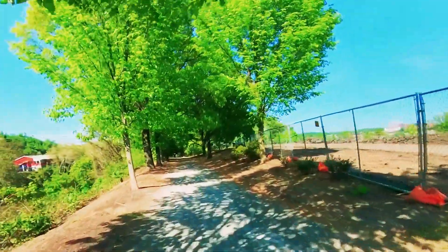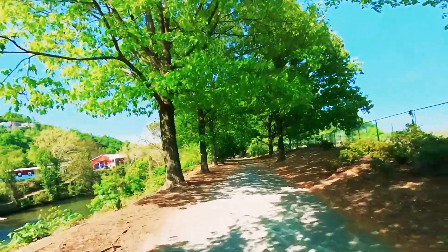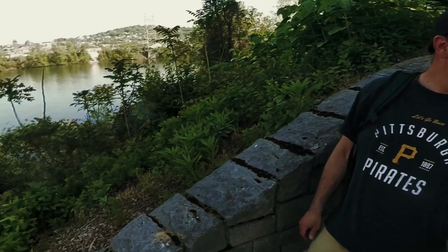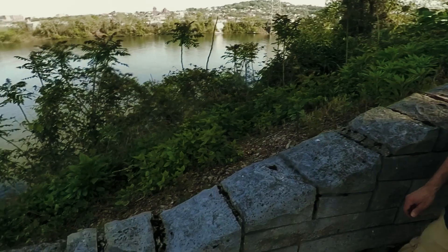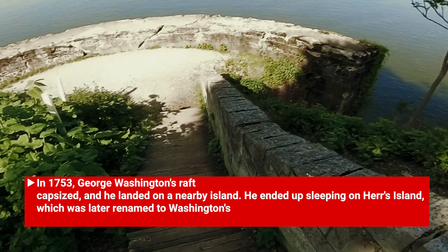It's hard to believe that this was all factories and livestock. And now look at it — it's a beautiful park. This is the spot where Washington's landing actually happened. Yes, it was. And I guess he camped here on the island. So Washington was up here.